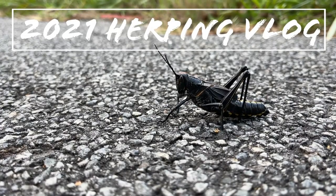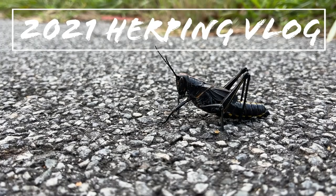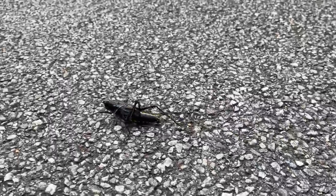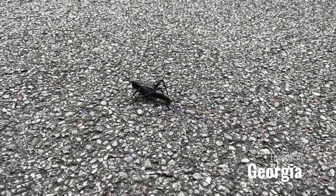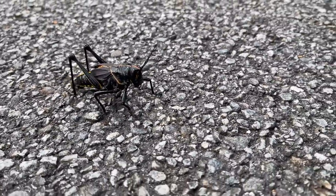Good evening, everyone. It is mid-September, and I am heading out to road cruise for the night. I'm here with my buddy Eric, and the big target tonight is pygmy rattlesnakes, but so far all we've seen is this guy — a gigantic lubber. Really cool-looking little grasshopper, though. I'm going to make sure he gets out of the road and get back to cruising.